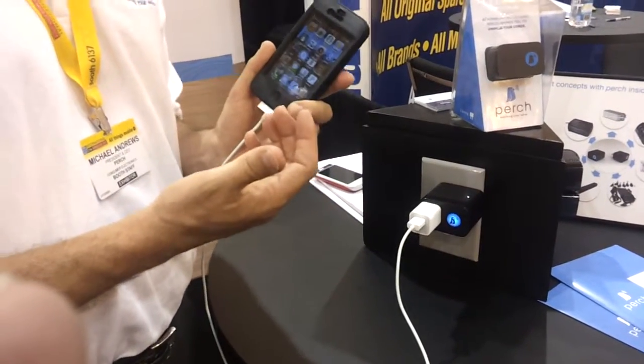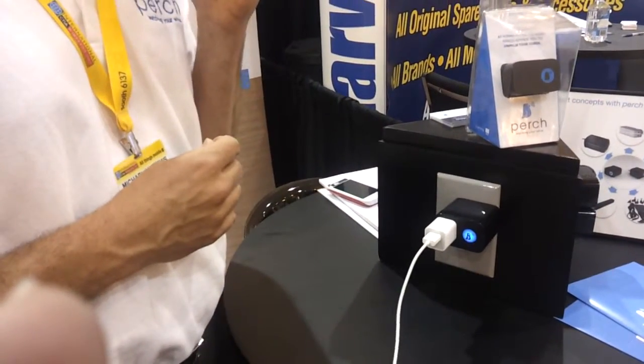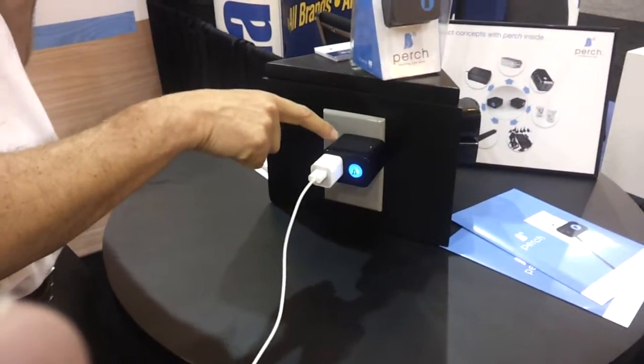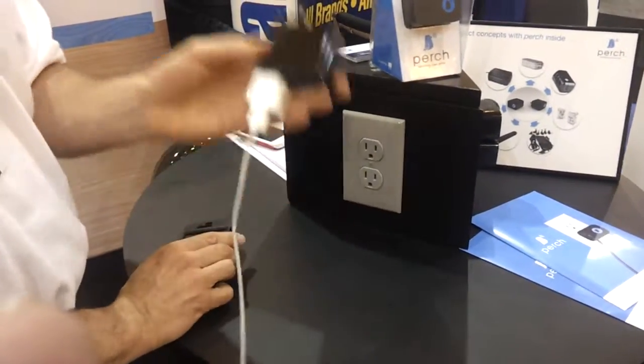So now I'm in a hurry, getting ready to leave my hotel with a cab waiting outside. I disconnect my charger and I'm using my device. Within 4 seconds, if I haven't removed that charger from the wall, the Perch gives you both an audible and visual alert that reminds me to take the charger with me — so you won't lose your portable device charger. That's Perch.